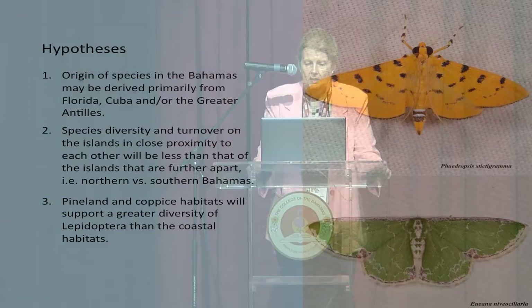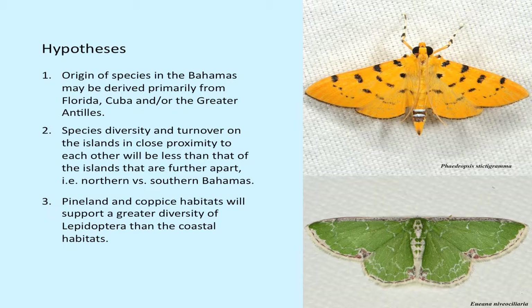We had to develop some hypotheses as to what we were looking for. One key issue was the origin of species in the Bahamas — primarily from Florida, Cuba, or the Greater Antilles. Species diversity and turnover between islands was a prime consideration, with those in close proximity expected to be less diverse than those further apart. We also hypothesized that pineland and coppice habitats would support greater Lepidoptera diversity than coastal habitats.